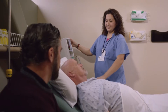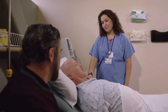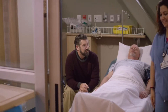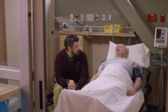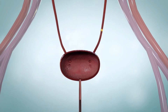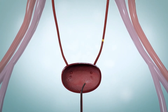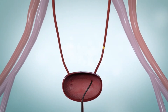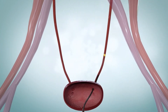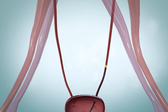Another treatment is ureteroscopy. This procedure is often done under general anesthesia with a ureteroscope, which is a thin telescope or flexible tool with a camera on it. The scope is passed into the bladder, up the ureter, and into the kidney. When the kidney stone is found, it is removed with a small basket-like device. If needed, the stone can also be broken into smaller pieces with a laser and then removed.